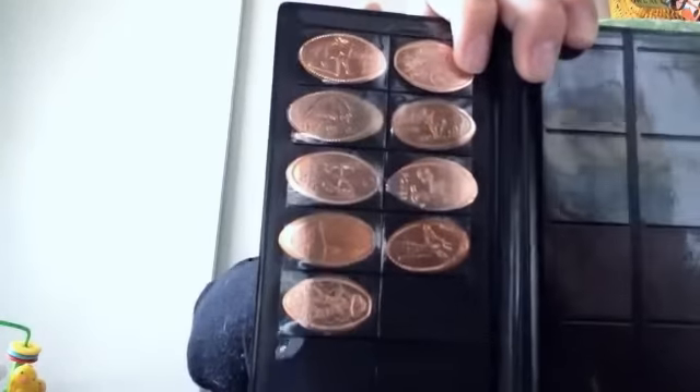A penny passport - whenever we go somewhere and you can squish pennies, him and his daddy put their pennies in there.